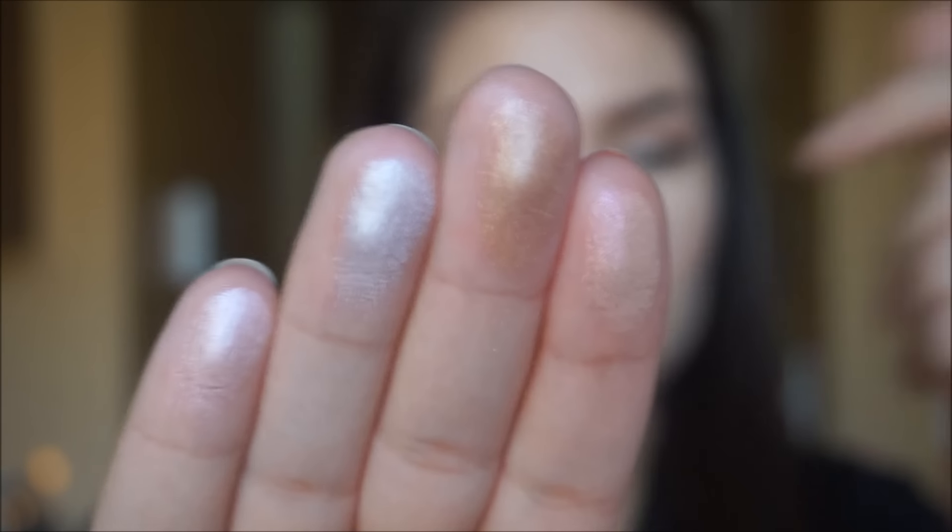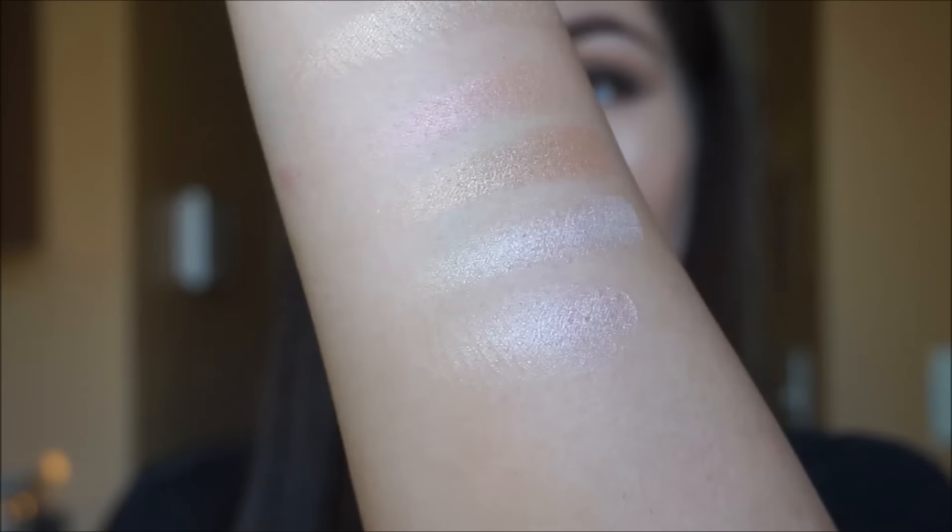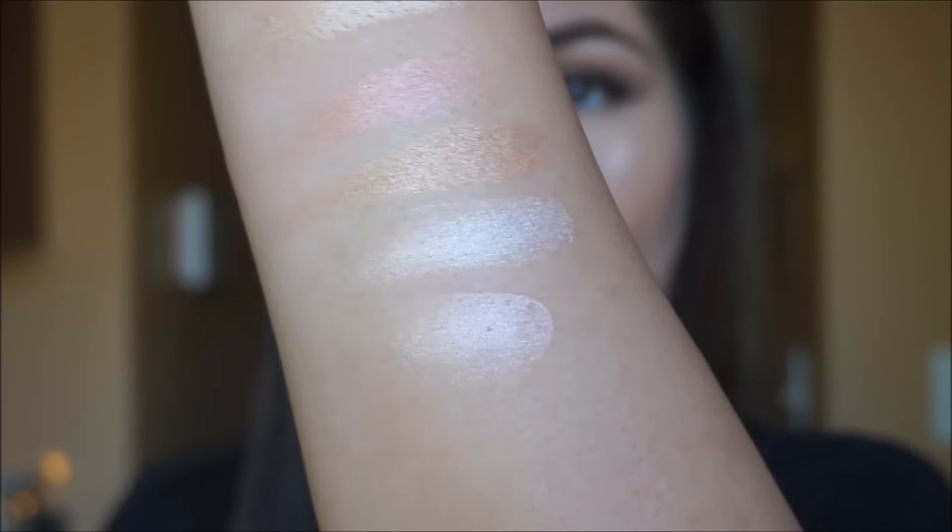And if you guys want to see some swatches of the Gleam palette, I can show you really quick. I feel like I'm forgetting a lot of things to say in this video, so if you have any questions that are unanswered, please leave them in the comment section below and I will be sure to get back to you. Thank you guys so much for watching — I hope you enjoyed and I hope this was helpful. I hope to see you guys in the next one. Bye!